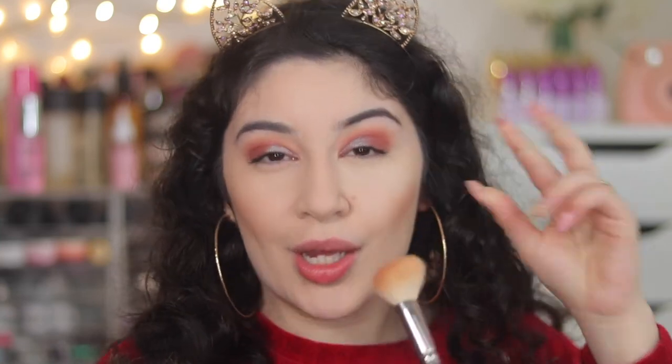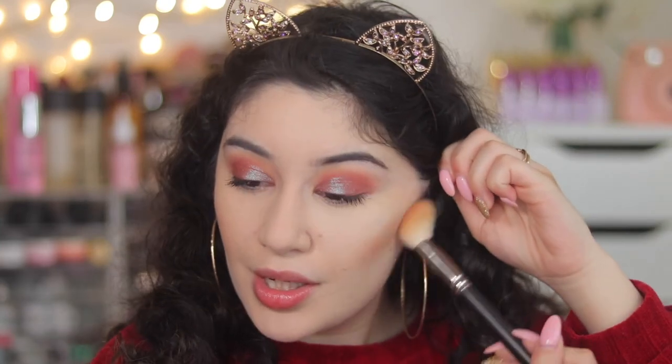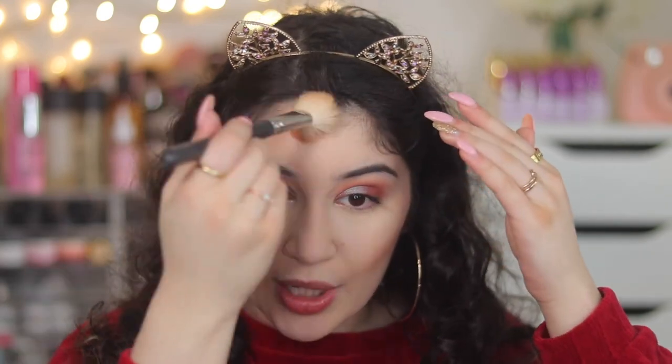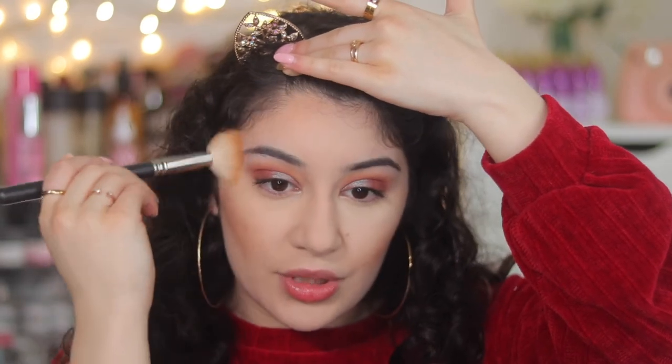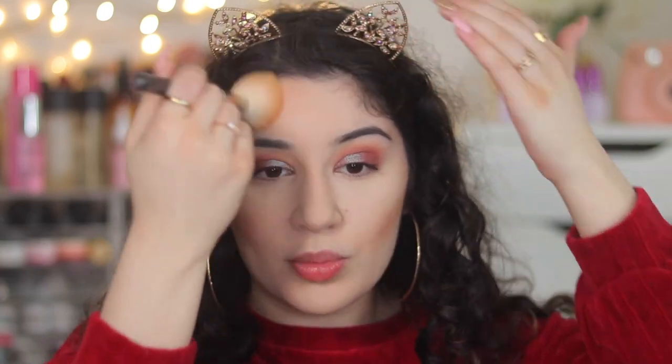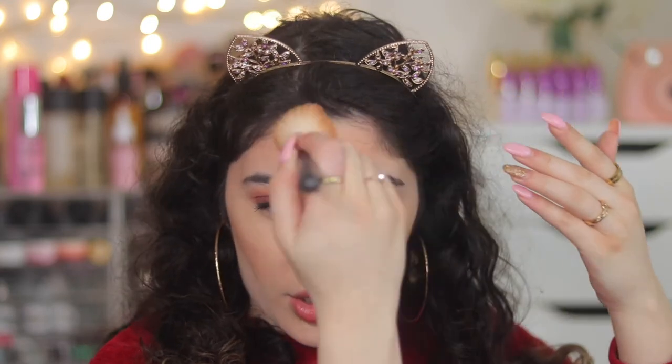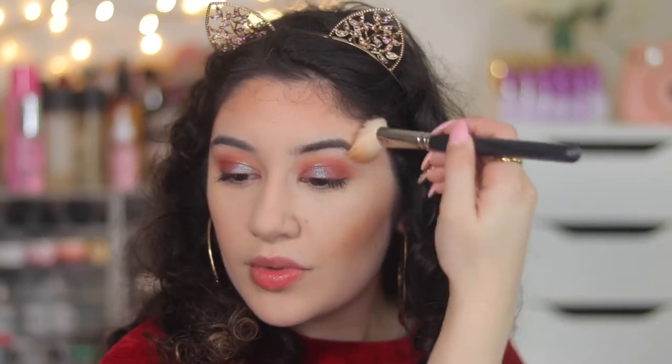If you want to contour then probably not with this product, because it is more of a bronzer than an actual contouring shade. This is really just going to give you a nice bronze, especially for someone like me who's super pale. I'm really glad this was highly rated because I feel like it needs more love — more people need to discover this product. It's super smooth and buttery, glides onto the skin, gives you a nice warmth without looking too harsh, and blends out for a natural bronzed look.